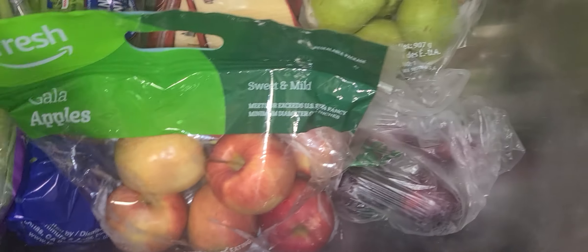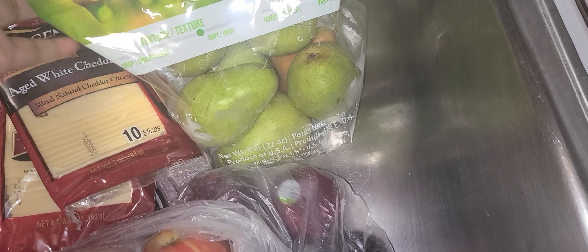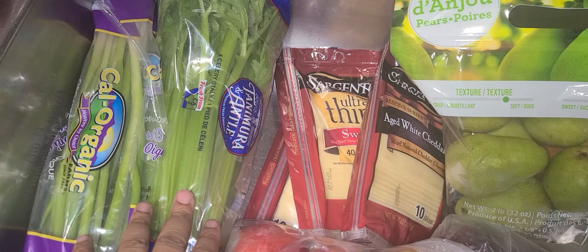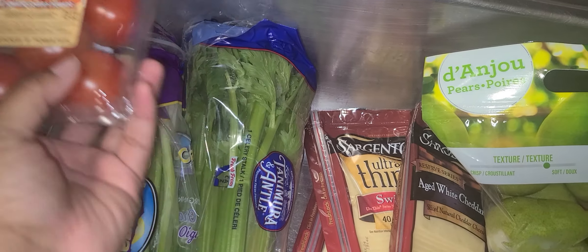So I got some Gala apples, some plums, Anjou pears, stocked up on cheese, celery, scallion, and got the little tomatoes this time.